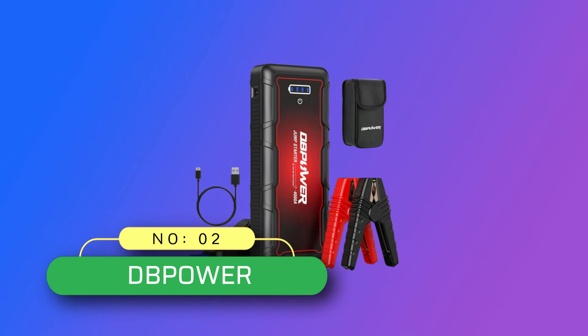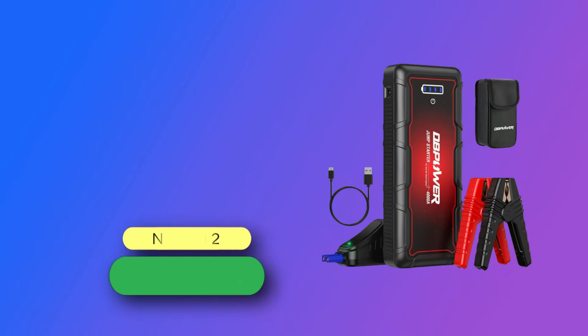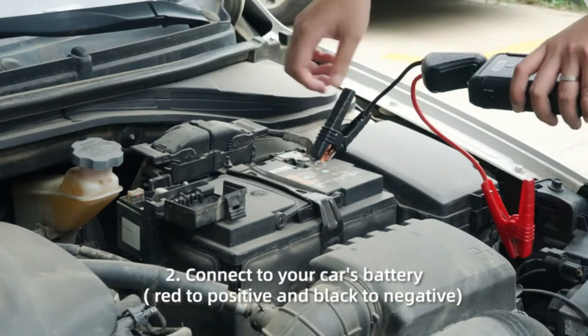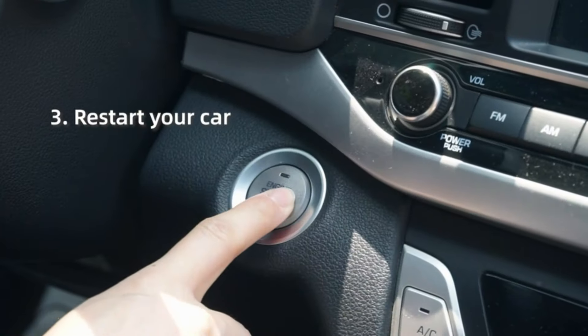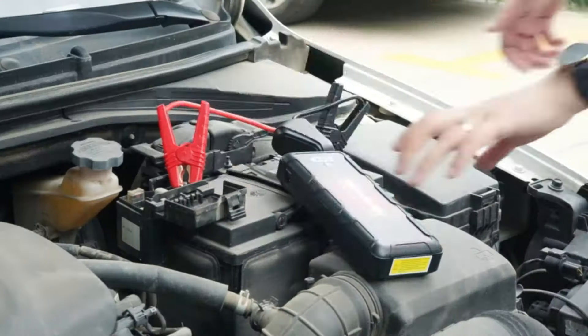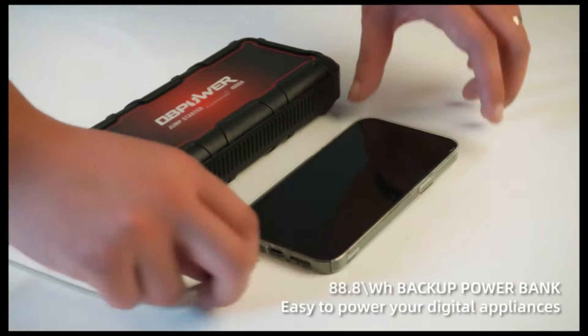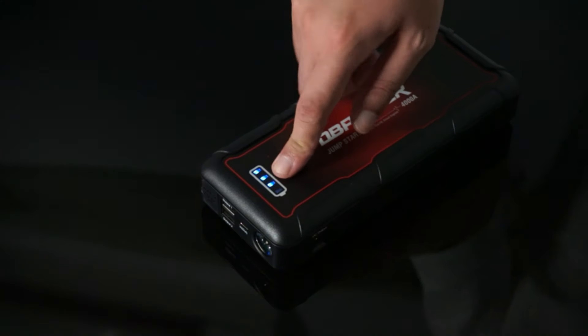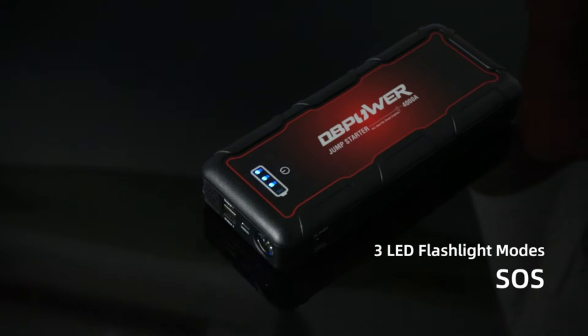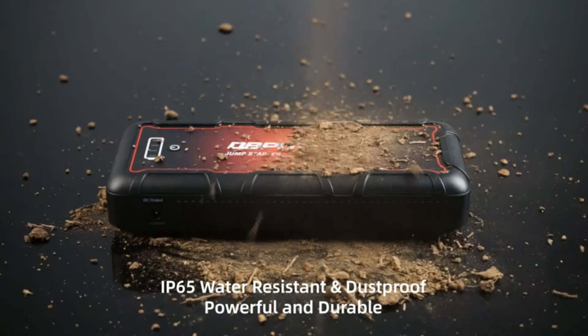Number 2: DbPower Jump Starter Made in USA. The DbPower G60 car jump starter provides up to 4000A peak current. It can start all gasoline engines and up to 10.0L diesel engines in just a few seconds. This lithium battery booster, designed with heavy-duty clamps and cables, can quickly jump start all 12V dead car batteries for up to 60 jump starts on a single charge.